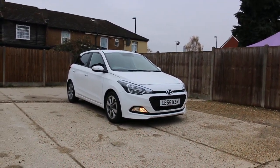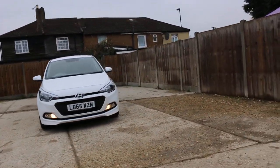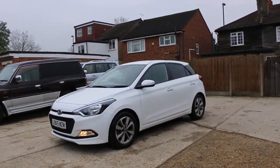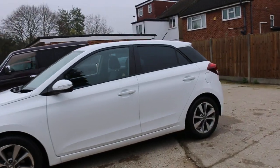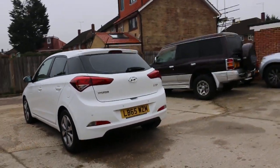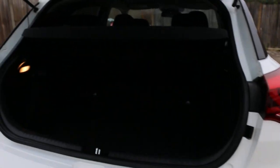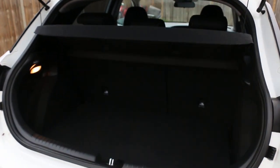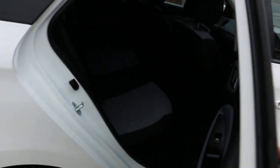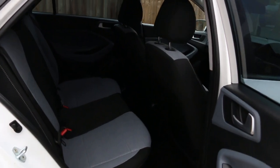Now available on McCarty Cars: Hyundai i20, 65 plate, 2015, white. The car has front daytime running lights, 16-inch alloy wheels, privacy rear glass, rear parking sensors, split folding rear seats, two-tone velour interior, and side and front airbags.